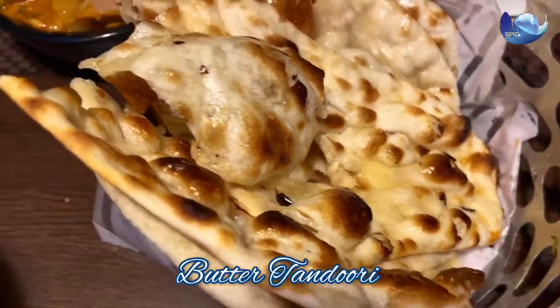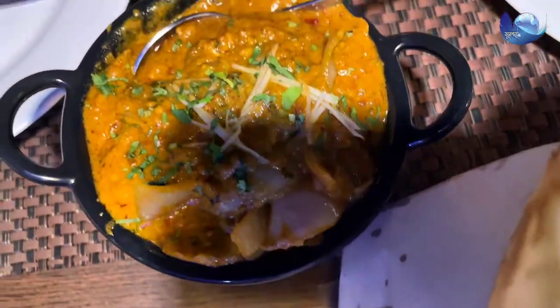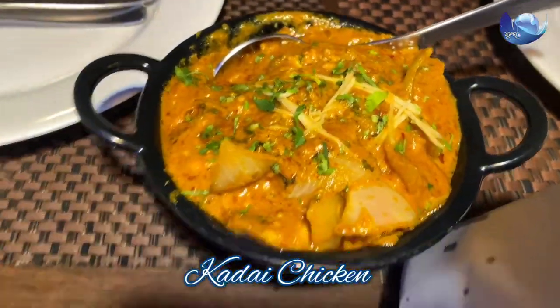We also ordered butter tandori, curry chicken, and butter roti.